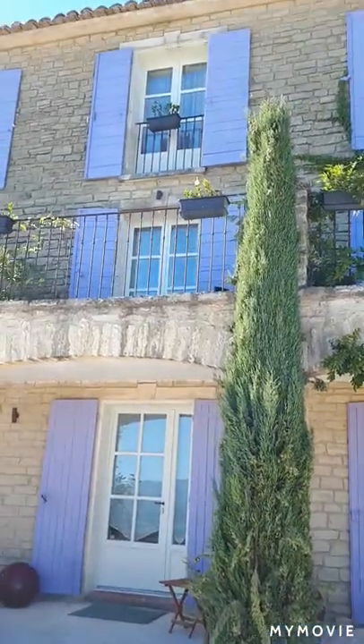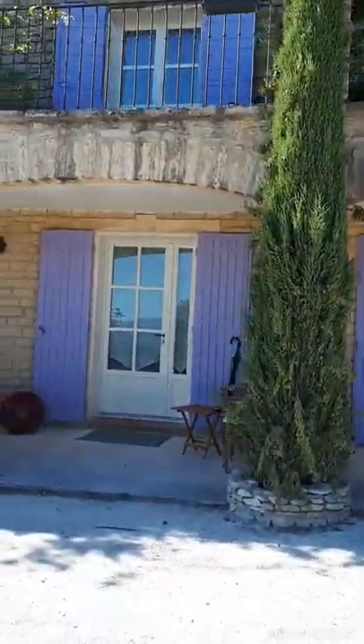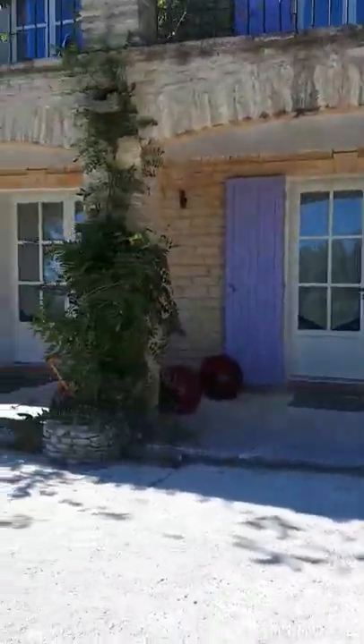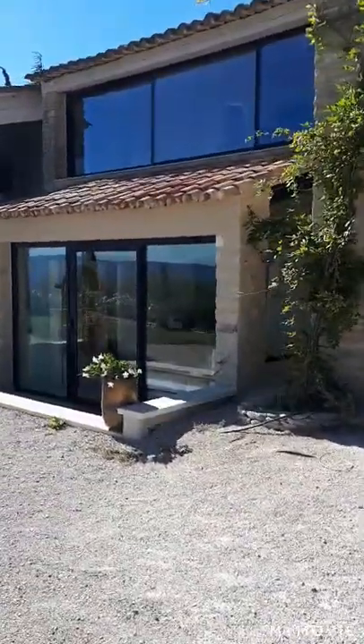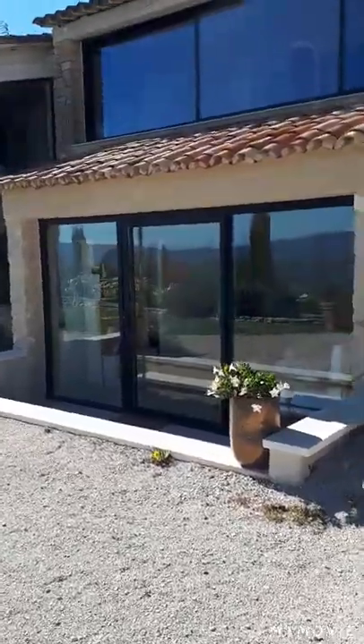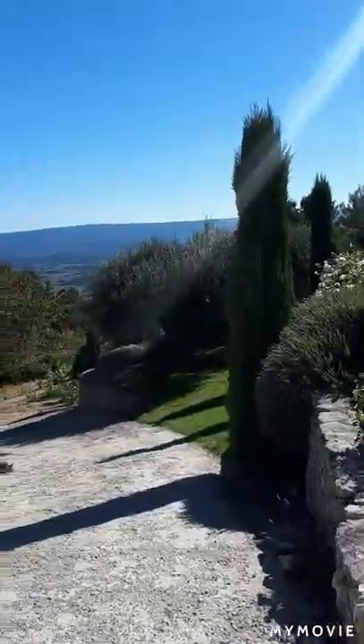And you can see they have terraces, or down here they've got their own seating area. This is the beauty massage sauna area, but unfortunately they've shut down. I was really looking forward to a nice massage, but not being able to get one.